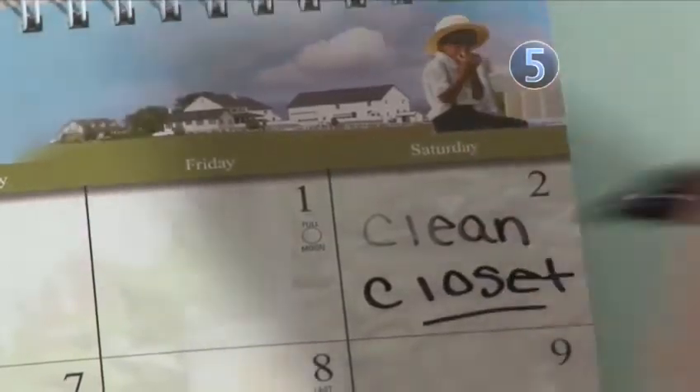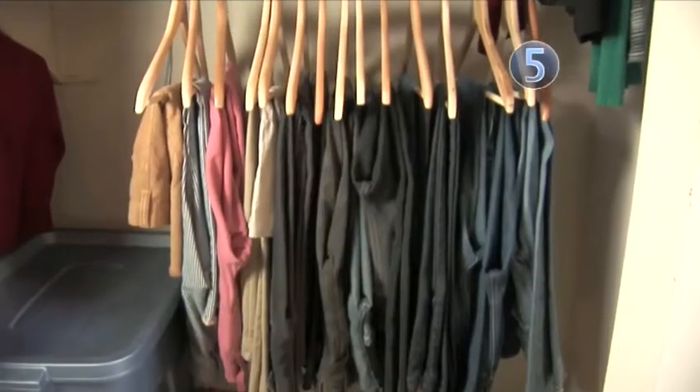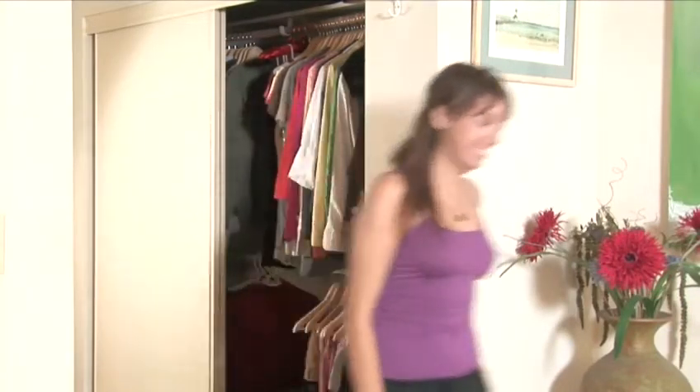Make sure all your hangers are the same — no wire hangers. Store items with like colors and pieces: skirts with skirts, t-shirts with t-shirts, that kind of thing. Keep the clothes you wear the most at the front of your closet, and digging through piles of clothing will soon become a thing of the past. Done.